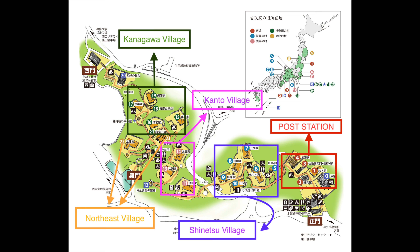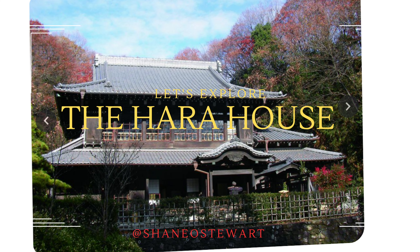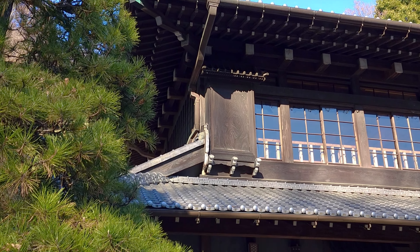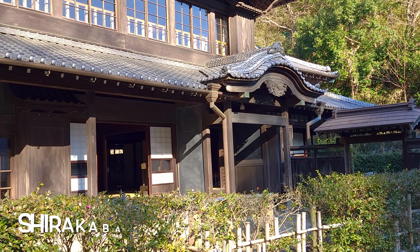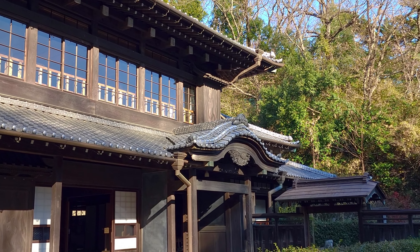The museum is mapped out in five main sections: Boso Station, Shinetsu Village, Kanto Village, Kanagawa Village, and Northeast Village. Each focuses on a region of Japan. There are a total of 23 houses to view, but I will highlight a few.